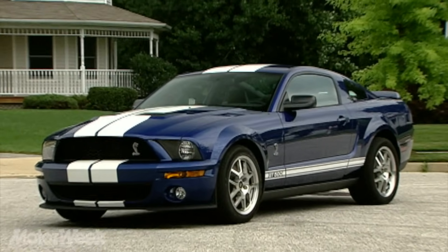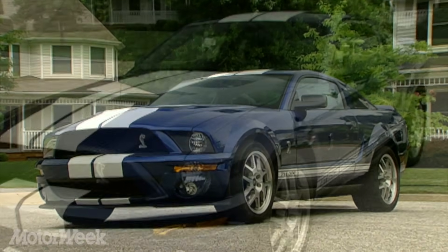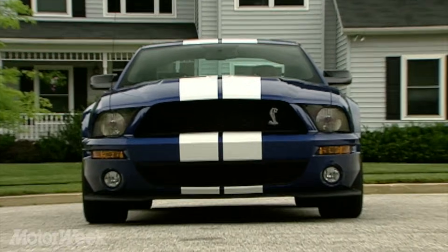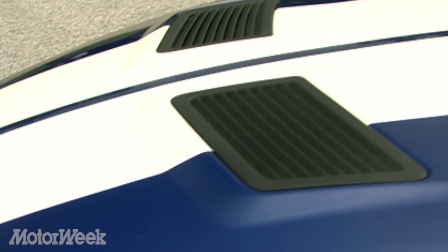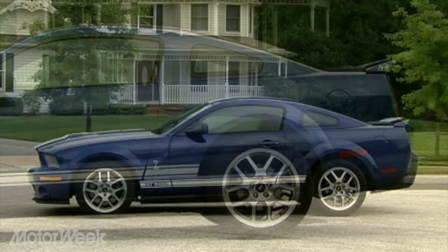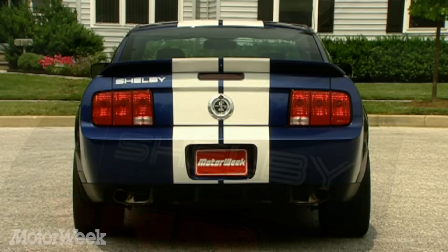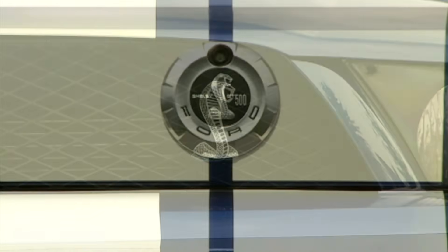The GT500 looks like a race car, too, thanks to aggressive but not overdone styling cues. Up front, the Shelby shows off a deeper fascia with blacked-out grilles and a functional air splitter. The pumped-up hood, which features traditional Le Mans stripes on the hardtop, has functional heat extractors near the leading edge. The tail stands tall with a vintage-style ducktail spoiler, and there are Shelby and Cobra badges galore, including one that looks like the original's gas cap.